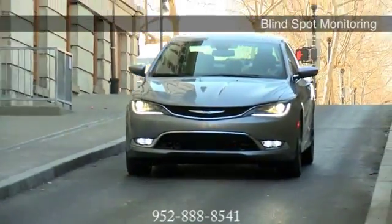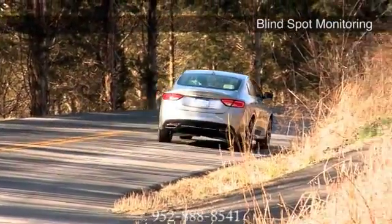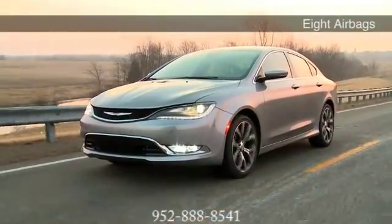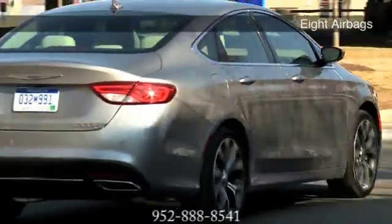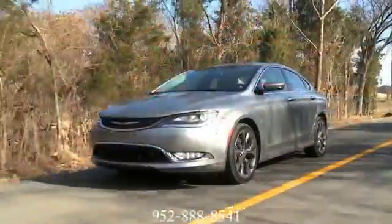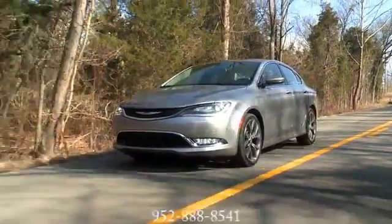The Chrysler 200 offers more advanced standard or available safety and security features than any other vehicle in its class. Available forward collision warning, available backup camera, and lane departure assist ensure you're taken care of anywhere you go. The 2016 Chrysler 200 — ingenuity and value at every turn.